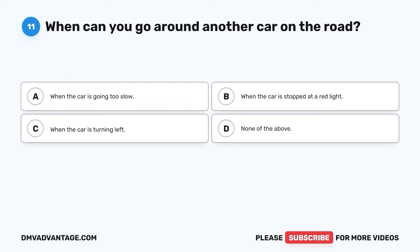Question 11. When can you go around another car on the road? A. When the car is going too slow. B. When the car is stopped at a red light. C. When the car is turning left. D. None of the above.